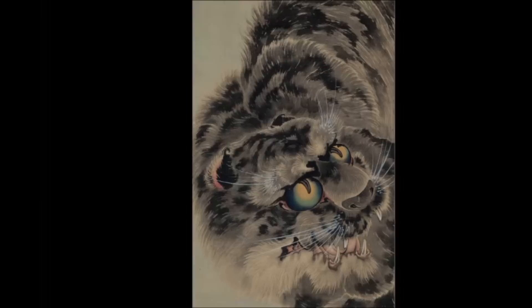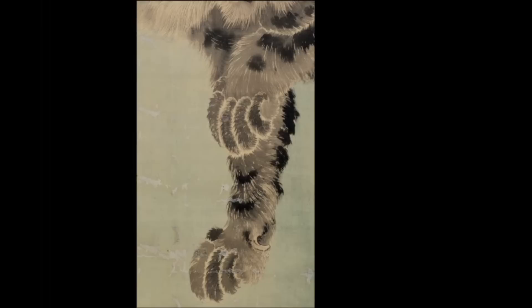In this painting, other than the whiskers, there is no use of white paint on this tiger. The white hair of the fur is just the color of the silk. It is, in a sense, a negative painting.